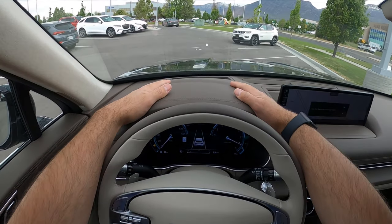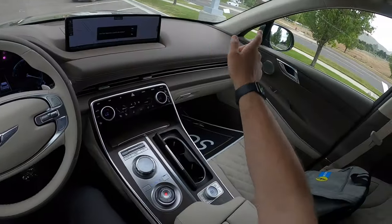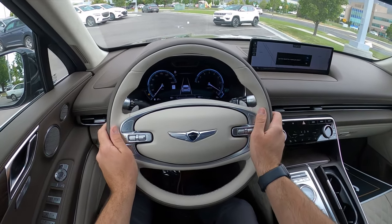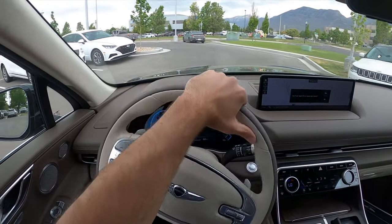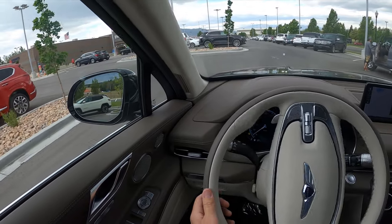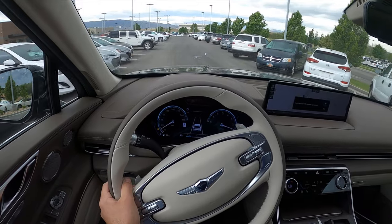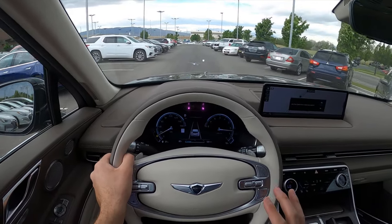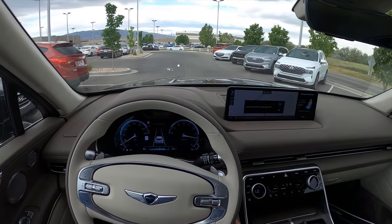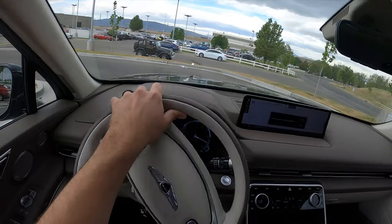Let's talk about visibility before we set off. Here's your view of the hood, and you can see the heads-up display. Both mirrors have blind-spot monitoring, and rear visibility is good as well. I've actually driven quite a few of these, so this won't be a super long, intensive test drive — I can draw on prior knowledge to talk about how it drives.